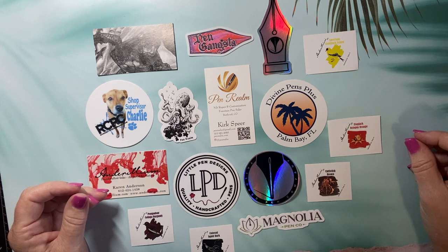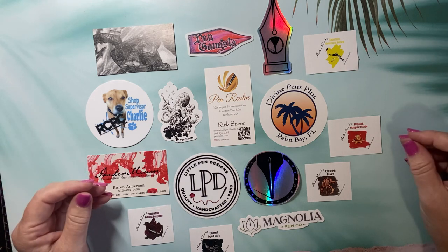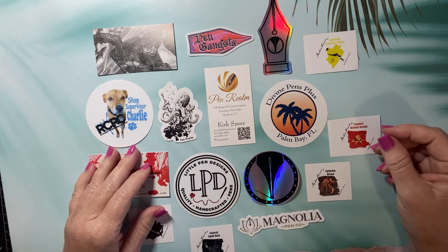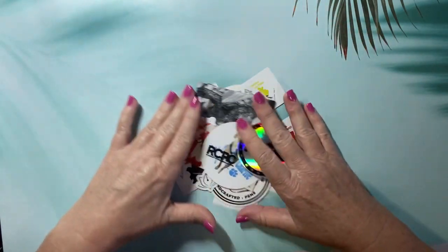Pilot was there, Esterbrook was there, Visconti pens were there, and then a lot of individual vendors as well. They did have door prizes and raffles. Unfortunately, neither myself nor anyone in my group won anything. I was really hoping to win the NASA space suit pen they were giving away. These were all the little free trinkets I collected while I was there.